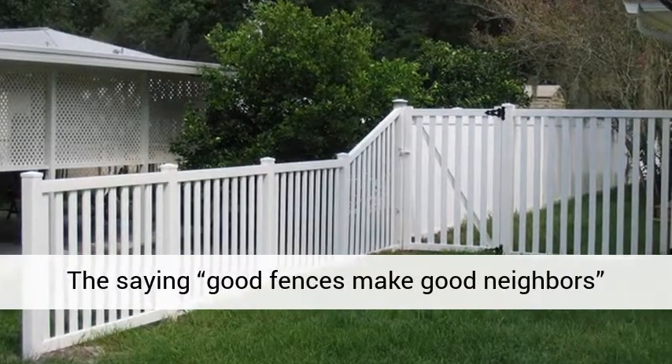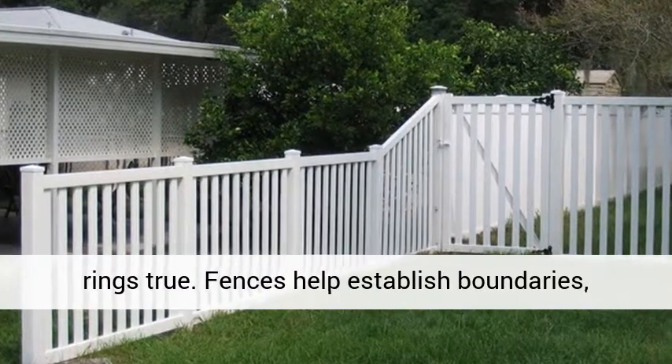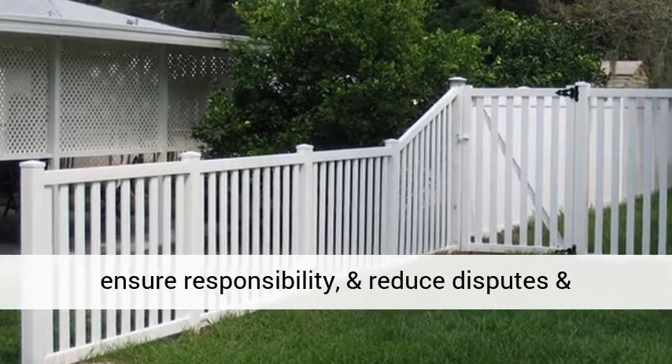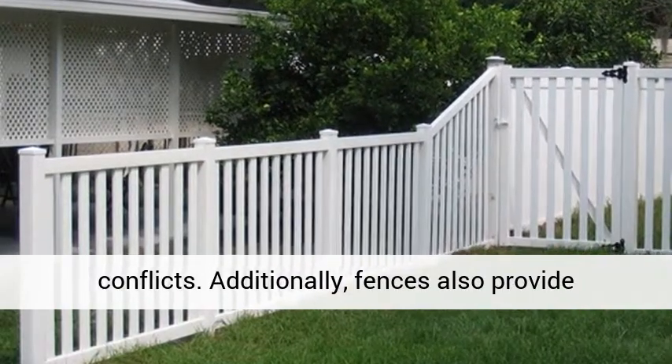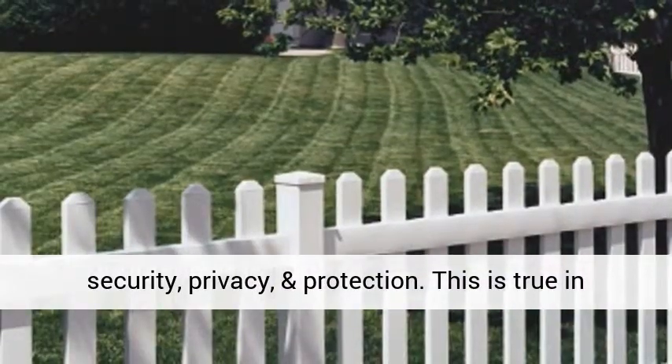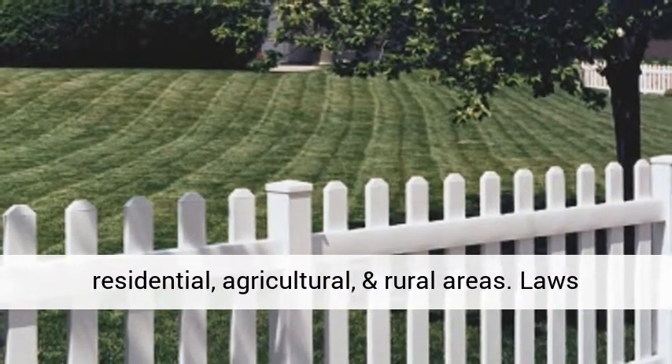The saying 'good fences make good neighbors' rings true. Fences help establish boundaries, ensure responsibility, and reduce disputes and conflicts. Additionally, fences also provide security, privacy, and protection. This is true in residential, agricultural, and rural areas.